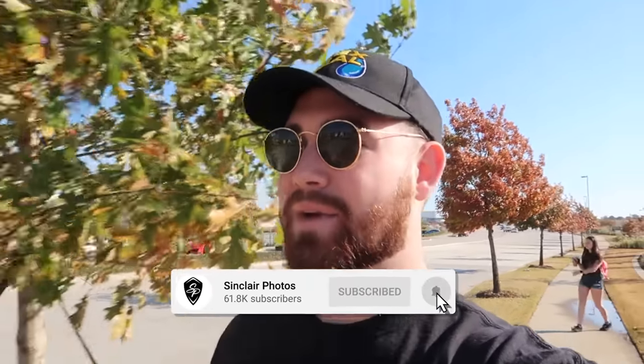What's up guys, Sinclair Photos here and today we are in Dallas, Texas at Cars and Cantina, baby — round two. Last video was super good and this time we got a bunch of surprises for y'all.